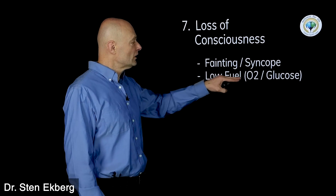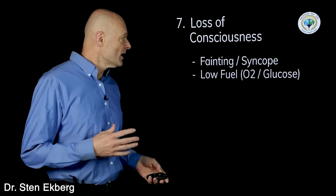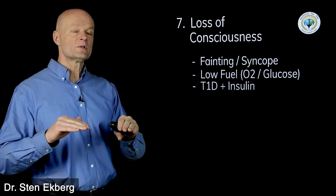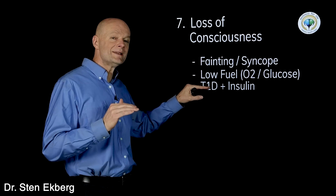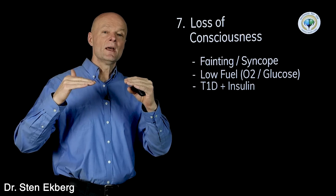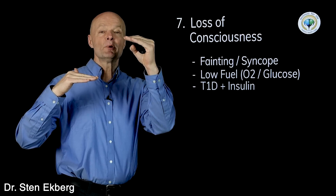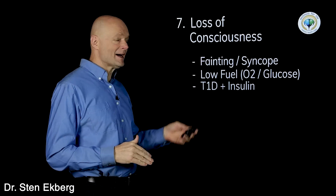Number seven is loss of consciousness, also known as fainting or syncope. When you pass out, it's because the brain does not get enough fuel — low oxygen or low glucose. Most people aren't in ketosis, so if this happens because of low glucose it's really difficult to get glucose that low from standard hypoglycemia. However, if you're a type 1 diabetic who depends on insulin and you mismanage it — you don't eat but still take insulin — you can push glucose into levels where you can actually pass out.